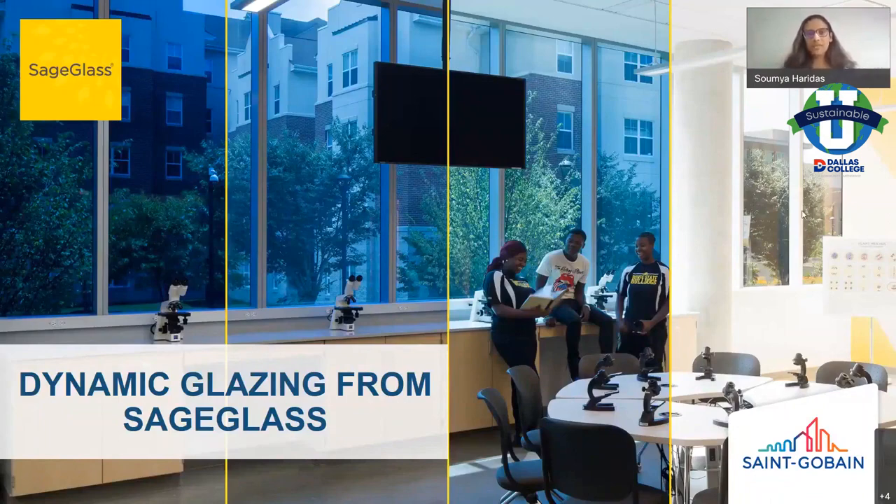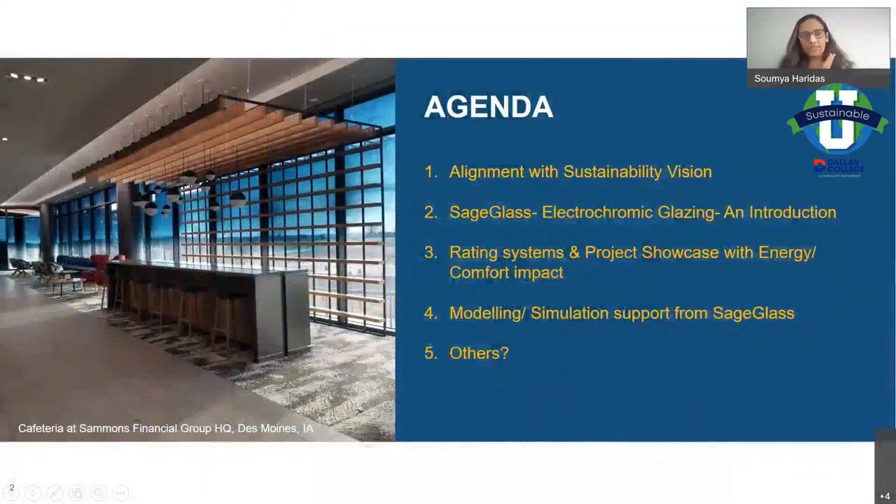The agenda for today: we want to start off with the alignment that all of us have with sustainability — that's the one topic that ties all of us together. I want to talk about SageGlass, what we want to do as a company about sustainability, and what the product does for sustainability. The second topic is an introduction about the product itself — what is SageGlass, what is electrochromic glazing.